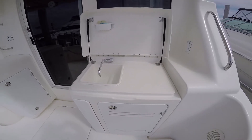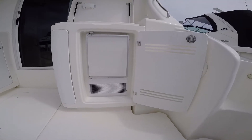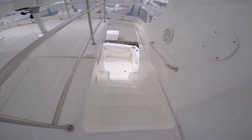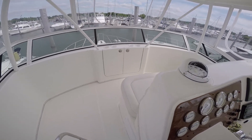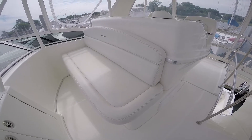Whether you're cutting bait or slicing limes, this is the place to do it. Walk up a few stairs and you're up to the bridge. Large bridge for a 38-footer with seating forward. Full four-sided enclosure. Plenty of storage.